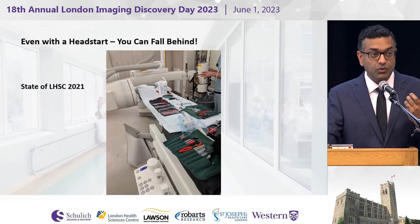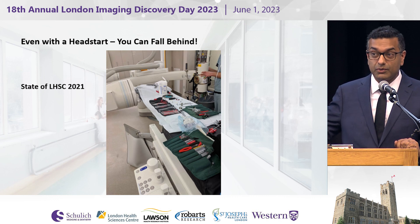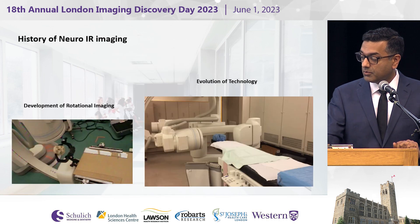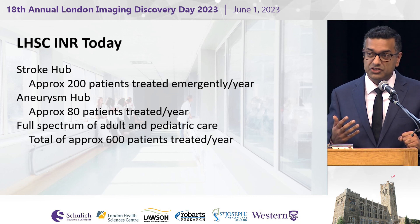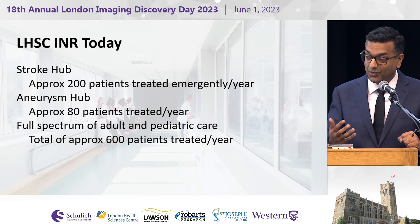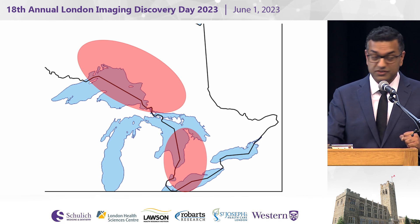As exciting as this was, even with that kind of head start, if you don't keep running, you're going to fall behind. This is a snapshot of where we were — a picture I took of our angiography suite, and more days than not, it would look something like this in 2021. But if we go to today, the angiography suite serves as a stroke hub for this part of the province. We're doing about 230-ish stroke thrombectomies a year, it's the aneurysm hub for both adults and children, and in total we're treating about 600 patients a year.